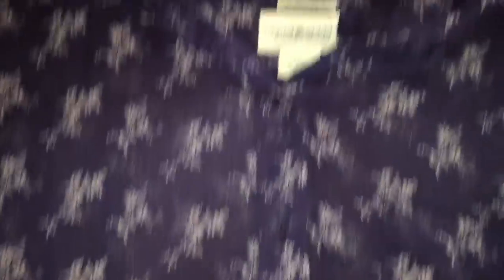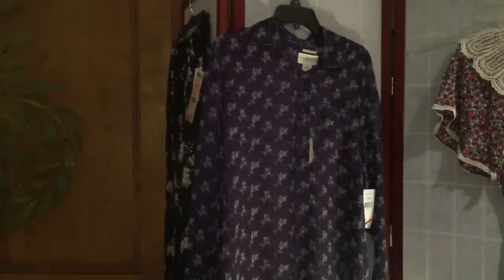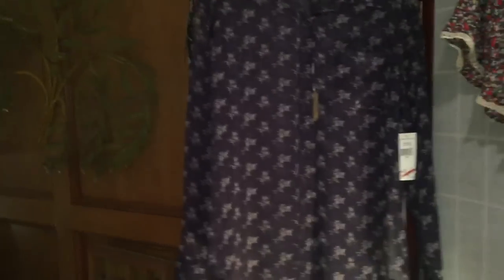Denim and Supply, Ralph Lauren. Regularly $79.50 and I got it for $15 — an additional clearance off of what was marked. It is sheer so I'll be layering, but I really like it. It's a high-low hemline as well. I'm really going to be relying on button-up shirts because with my surgery I'm not going to be 100% for probably a year with physical therapy and all of that. It's got a very plain navy and floral motif — I thought that would be really cute for work.